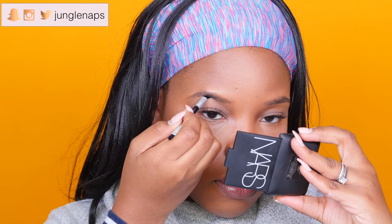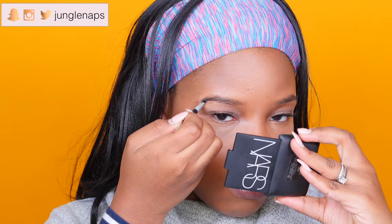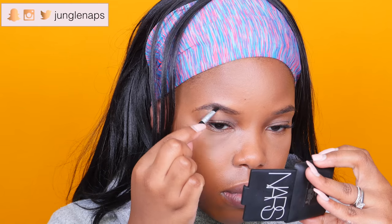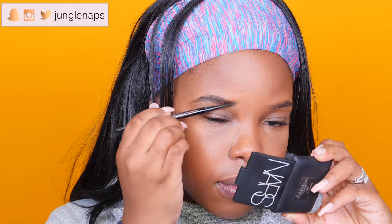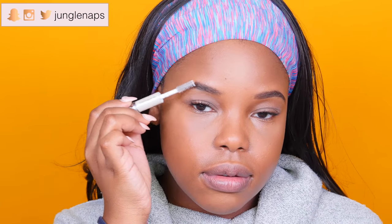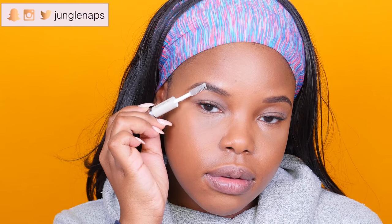Next up I'm going to start on my brows. I'll be using this little tiny brush from The Balm — it's got a nice slanted tip. And surprisingly, I didn't even know this, but ELF is actually a cruelty-free brand. So I'm going to use their Clear Brow Gel to just seal my eyebrows into place.